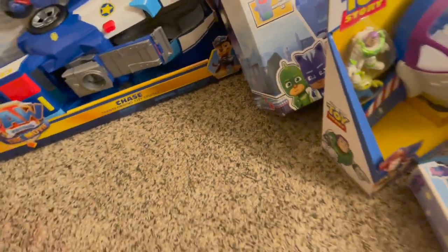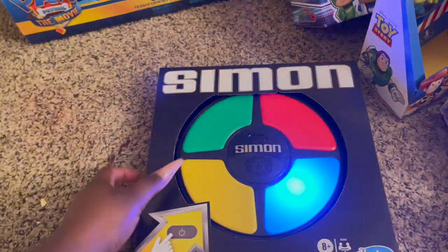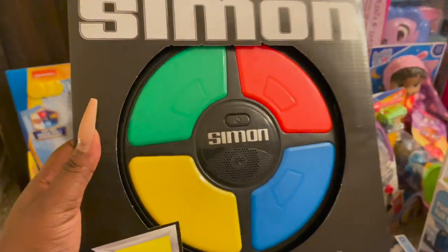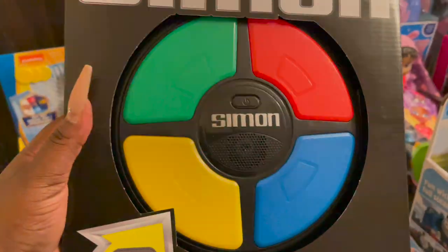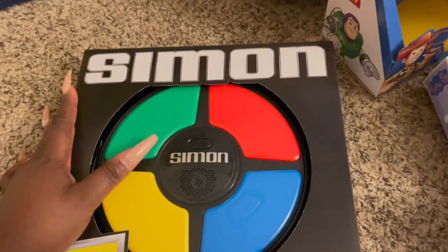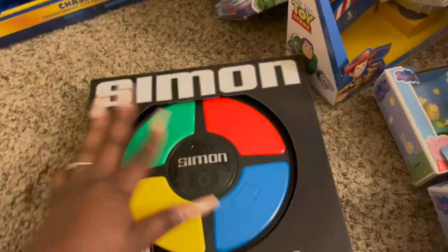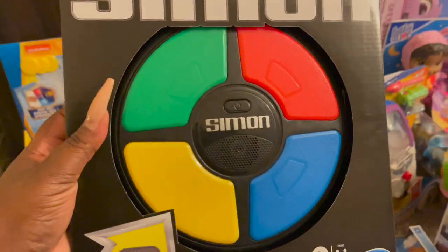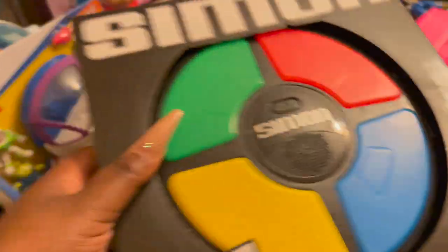I think most of this is from Amazon and Walmart — those are the two stores we hit this year. We got the Simon Says for the kids. I feel like this is going to help with fine motor skills and following directions. It's so cute — I could play with this all day.